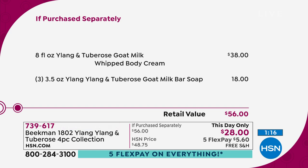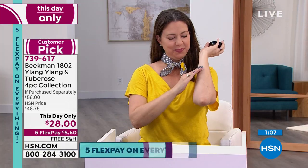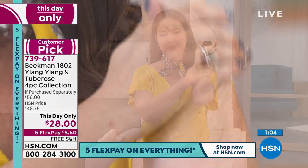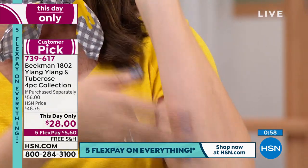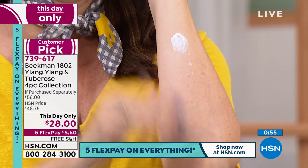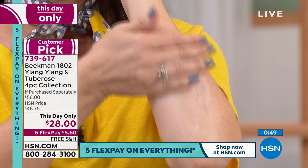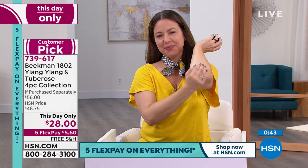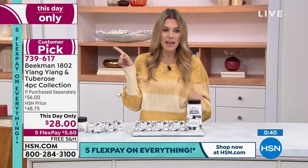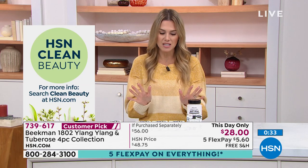You can see it for $10 less than the eight-ounce whipped body cream of that specialty Ylang Ylang and Tuberose, all based in the goat milk. You're getting three individual palm-size goat milk bars of soap — a great way to share that fragrance with somebody, perfect for little stocking stuffers. Less than 650 sets to go around. If there's any left at the end of the day, the price will go up. $5.60 is such a small amount for something so luxe, creamy, decadent, and HSN clean beauty.